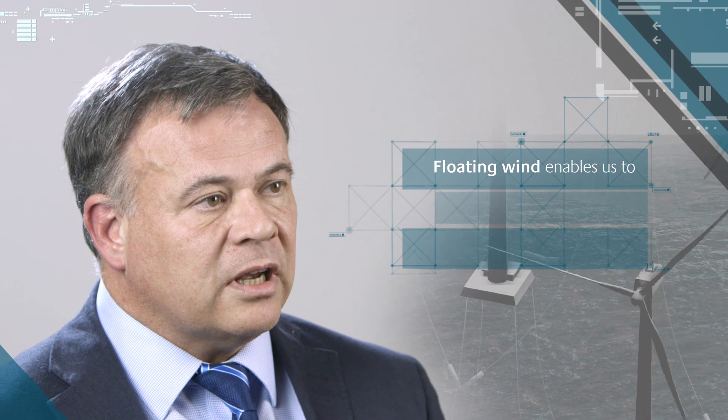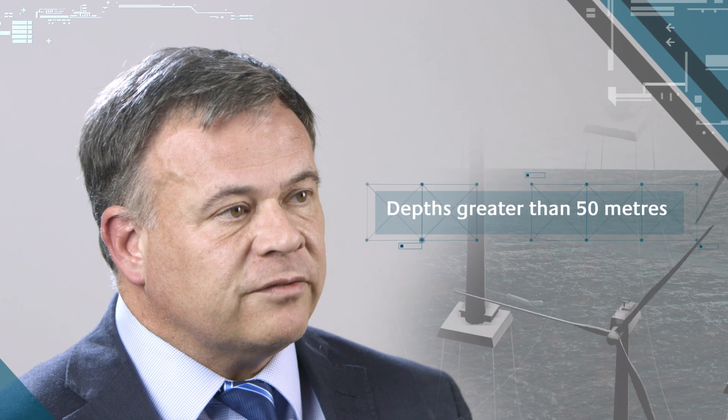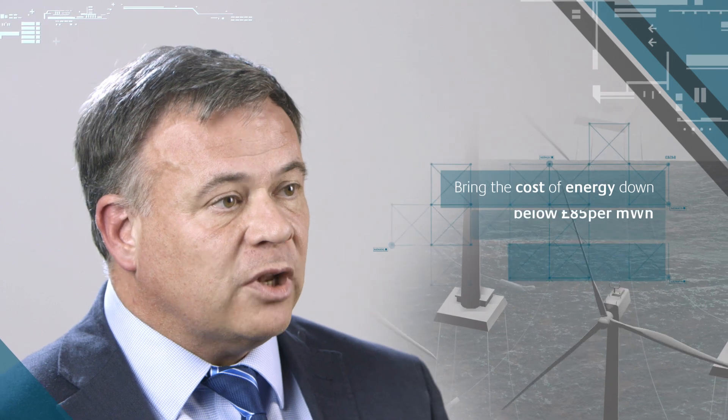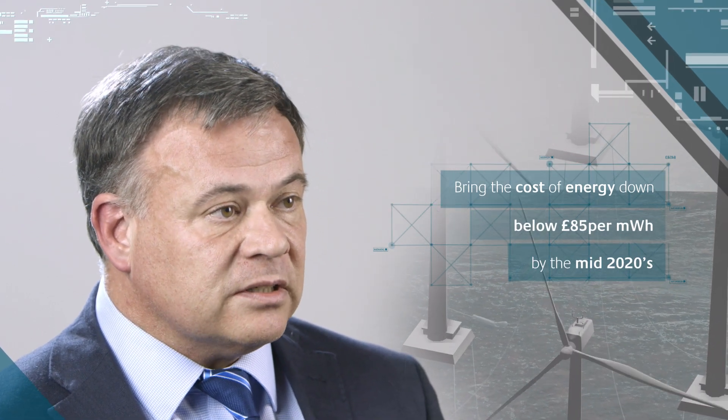Floating wind is an interesting technology which enables us to install offshore wind in more challenging environments, such as close to shore but in deeper water, generally speaking in water depths of greater than 50 metres. This will enable us to build a significant amount of offshore wind in areas close to populations and bring the cost of energy down below 85 pounds per megawatt hour by the mid-2020s.